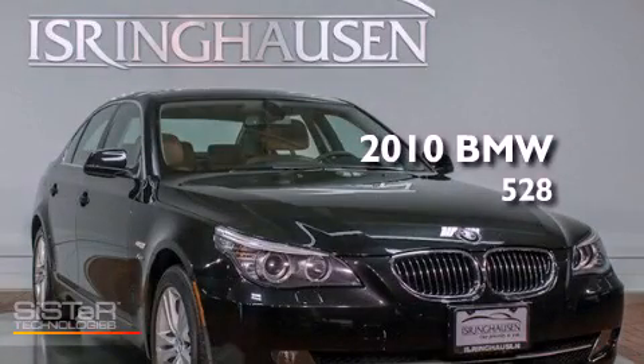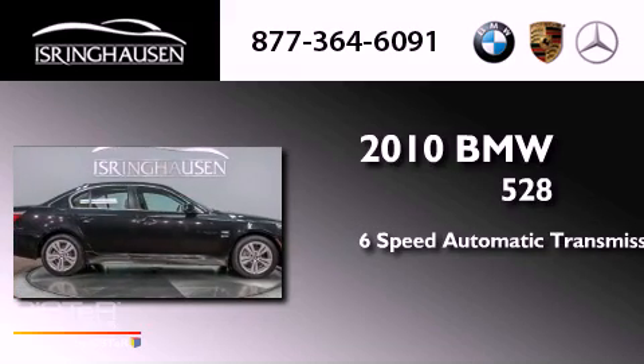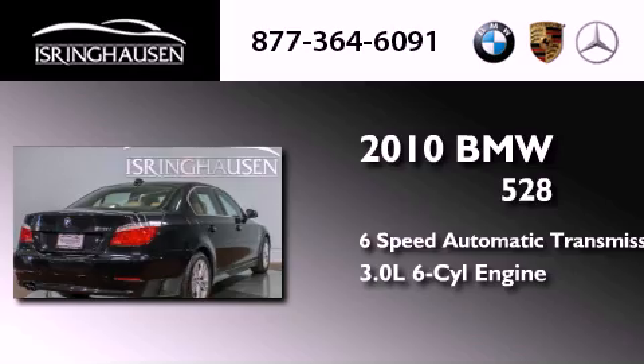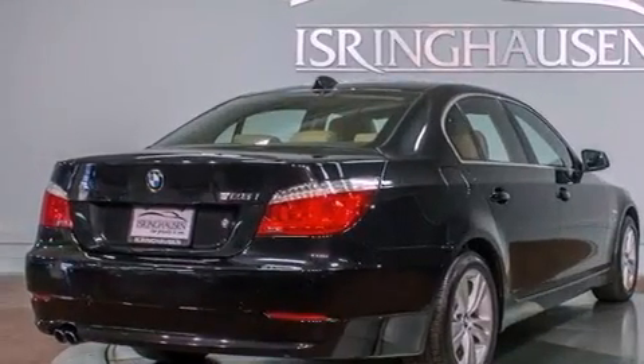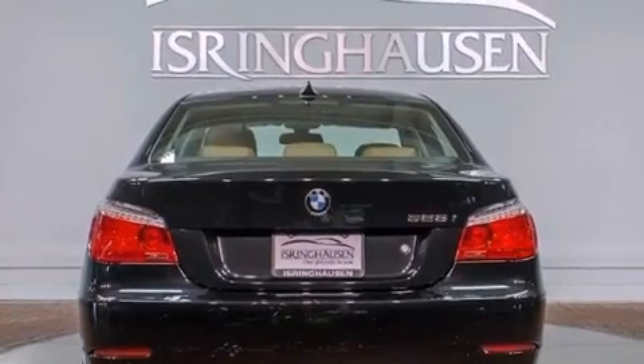This is a 2010 BMW 528. This car has a six-speed automatic transmission, a 3.0 liter inline six-cylinder engine and all-wheel drive. Its top features include X-Drive and automatic collision notification.